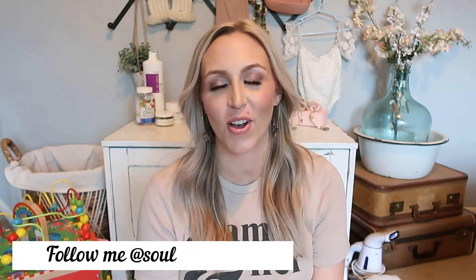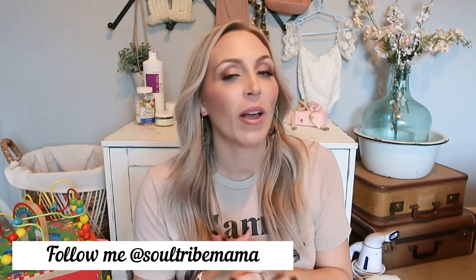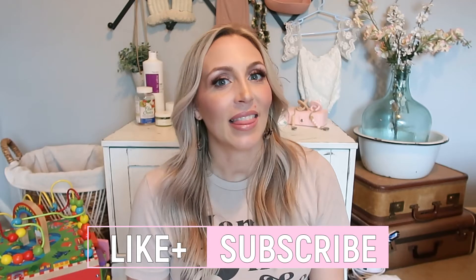Hey y'all! Welcome back to part two of my Amazon haul and my Amazon favorites. These are things geared toward home, beauty, and baby products. If you're into this kind of stuff, make sure you give this video a big thumbs up. Don't forget to subscribe if you're new. I'm filming both Amazon hauls in one day — I just changed my shirt so it would look different. It's getting overcast outside, so I hope the lighting doesn't get worse.